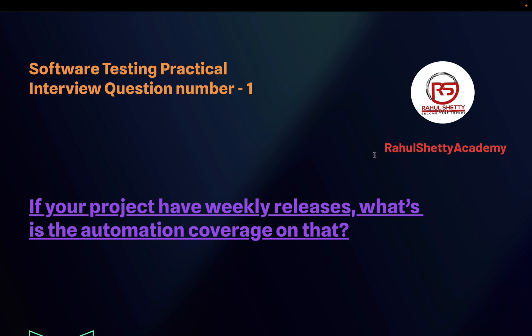Question number one: If your project has weekly releases, what is the automation coverage on that? This question was asked by Abhishek from a Cognizant interview. I've used the exact same terminology the interviewer used. Let's first understand why the interviewer asked this question and what they are expecting from the candidate — we need to understand the purpose before answering.